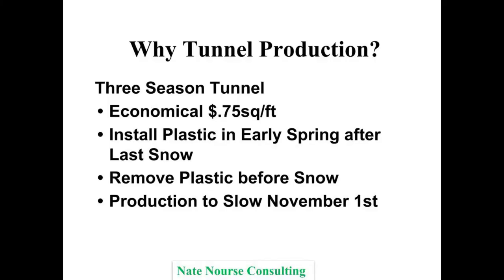When you look at the economics, it's 75 cents per square foot for a three-season tunnel — you take the plastic down in wintertime, put it up early in spring after the last threat of snow. In Massachusetts that's probably the third week of April, then remove it before it snows in November, sometime after Halloween. What we realized is that even though we had this extended season with beautiful berries from mid-October to Halloween, the sales were very difficult — farmer's market traffic slows down. So don't be thinking you're going to go to Christmas with your full acreage.